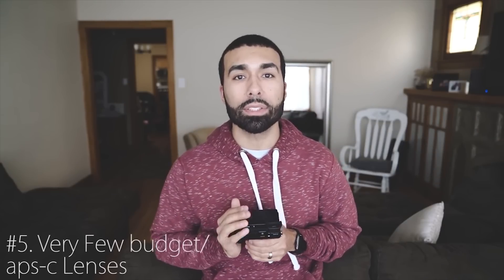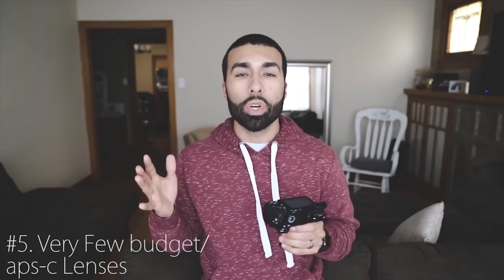Coming in at number five is the lack of budget lenses for the Sony system. When you're switching over, I recommend having a lot of money saved up or getting good money for your current gear, because if you want really good glass with Sony, you're going to spend a pretty penny. Sony doesn't have many budget lenses like Canon and Nikon do. I also feel Sony needs to pay more attention to their APS-C lineup — there's no 24-70 equivalent for APS-C yet. Hopefully Sony addresses both of those soon.